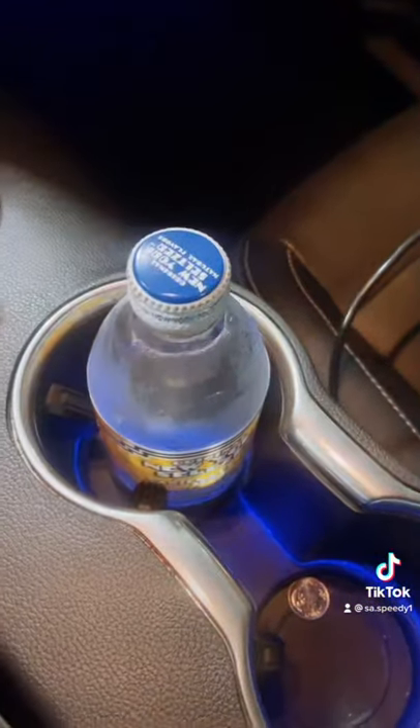Cup holders with ambient lighting. Here's the cup holder demonstration. Some storage area. Mustang 55 Years plaque. Here are the keys, which in my case are in the case.